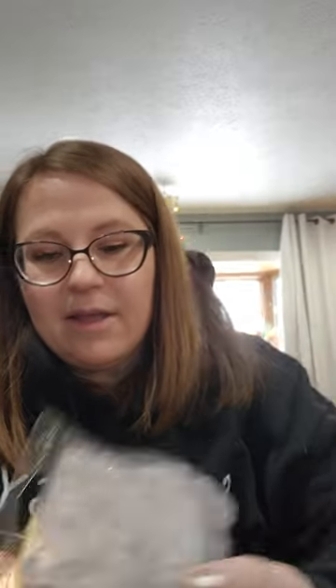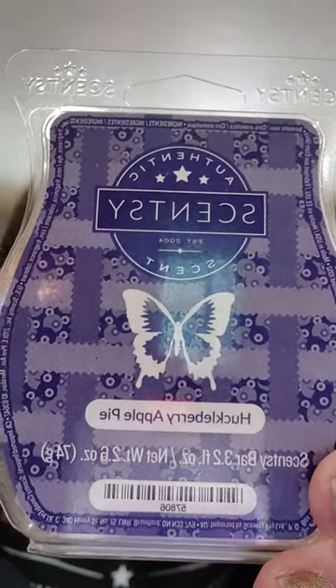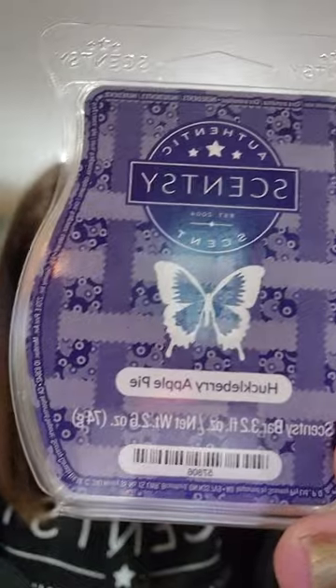Also in that bakery bundle was Huckleberry Apple Pie — this was the one I was most excited to try. It was okay. I got more apple pie than anything and was hoping for more huckleberry, so it was pretty much apple pie with a little extra sweetness and maybe a little less spice. I liked it and enjoyed trying it, but I didn't fall in love with it — which is good since there's no way to get it again and you can't add those to club.